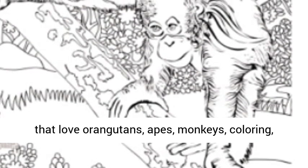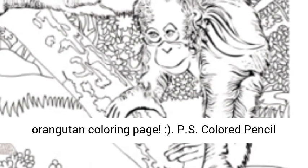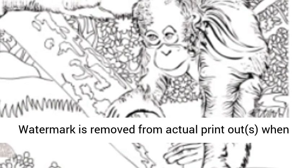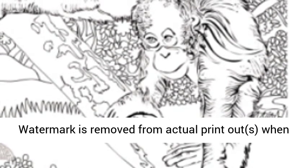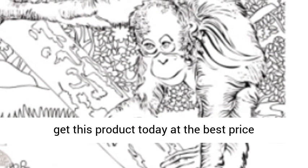These are perfect for those that love apes, monkeys, coloring, arts, or all of the above. Please enjoy this orangutan coloring page. Note: the colored pencil watermark is removed from actual printouts when purchased. Click the link in the description to get this product today at the best price.